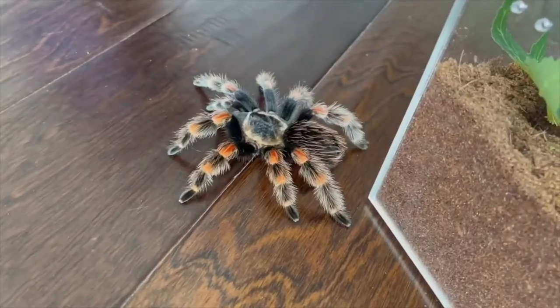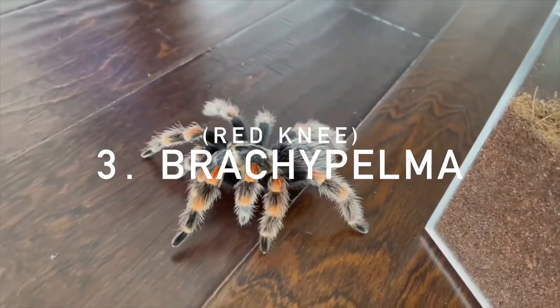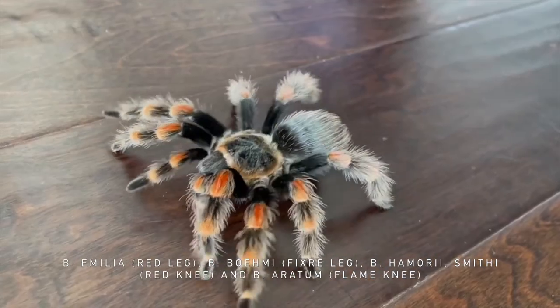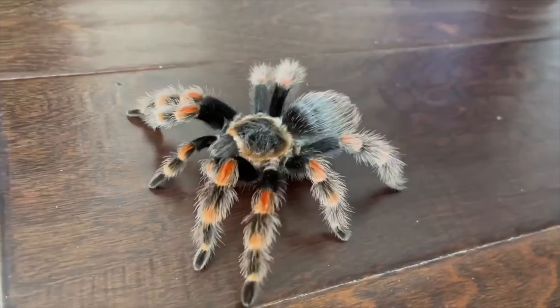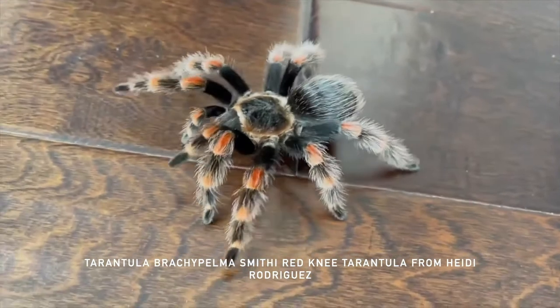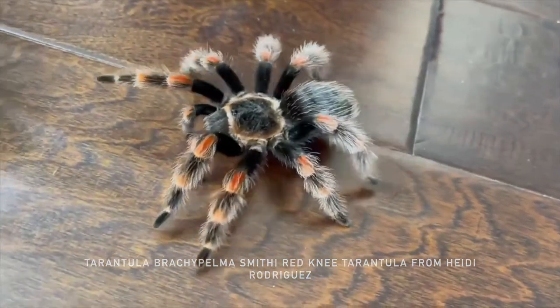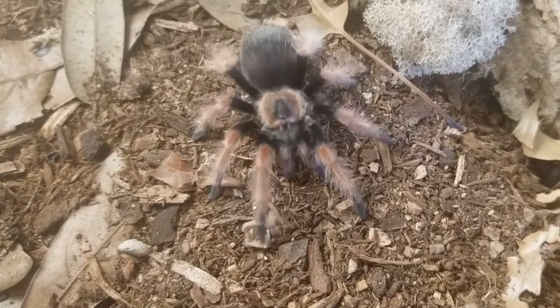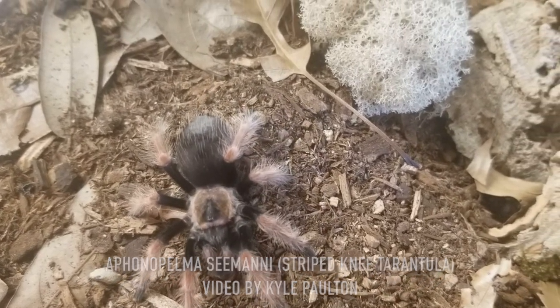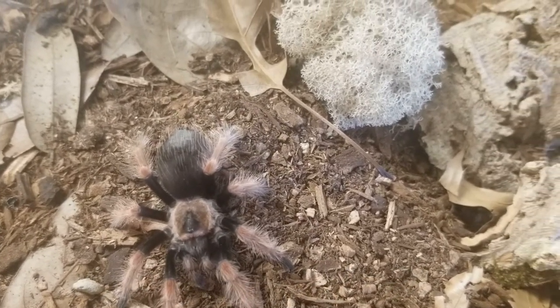Coming in at number three is my personal favorite, the Brachypelma family — these classic tarantulas we grew up with in movies. These beautiful Ts have a very striking contrast of dark brown to red oranges and they can grow six-plus inches. Males typically live seven to eight years, females 25 plus. They will commonly flick hairs but do not have medically significant venom and they prefer a dry environment with plenty of substrate to dig in.